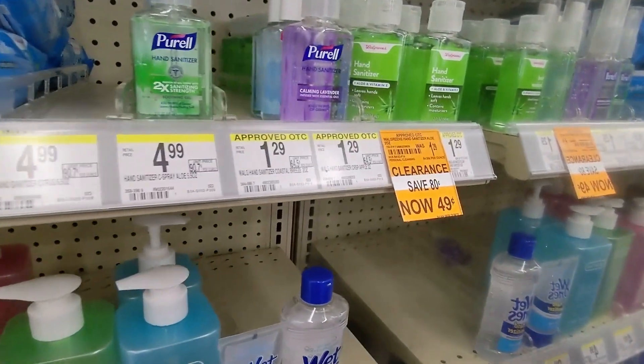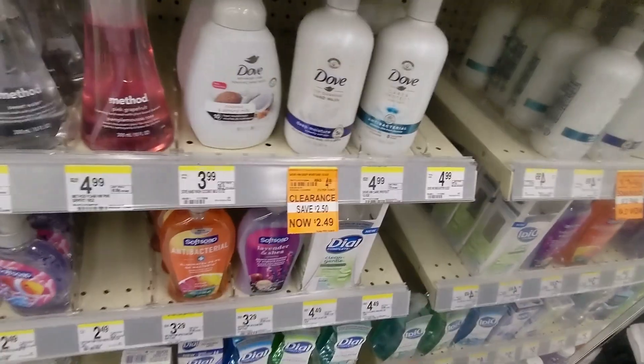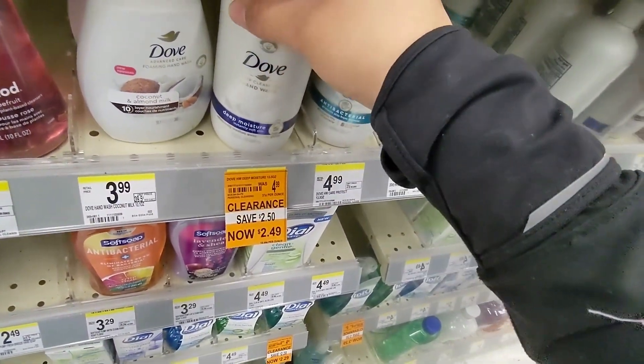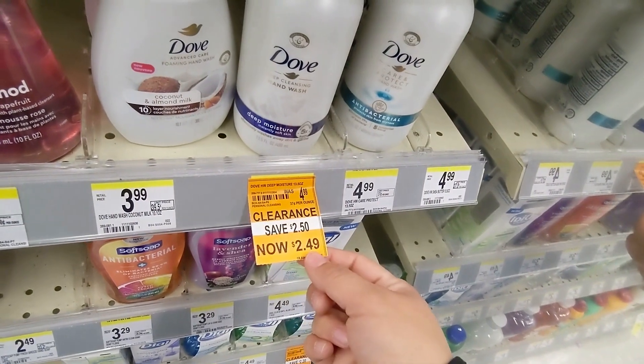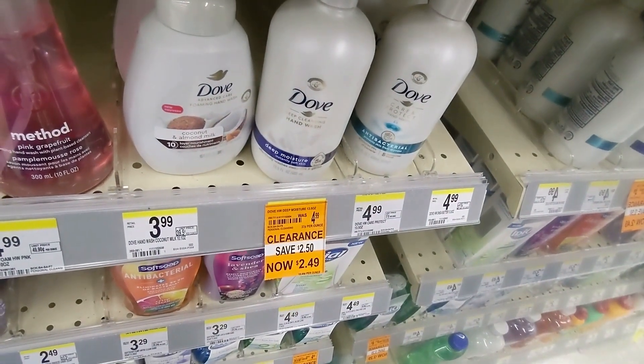I'm at Walgreens right now and they have a bunch of clearance at this store. This location only has one of these and they're at $2.49, and we have a dollar digital on our app, so it makes it $1.49 if you guys find it.